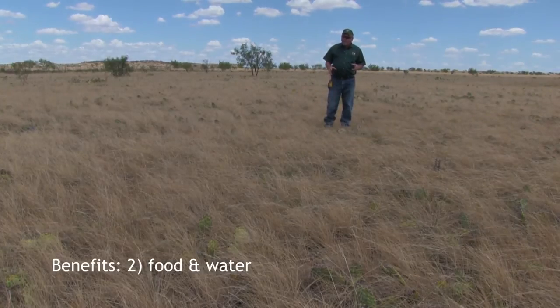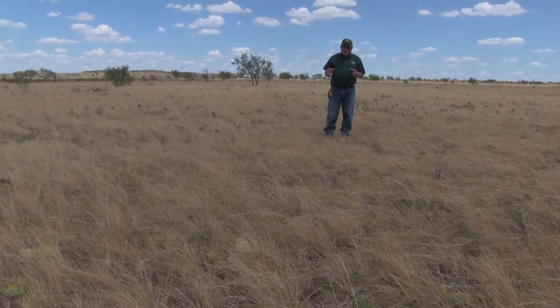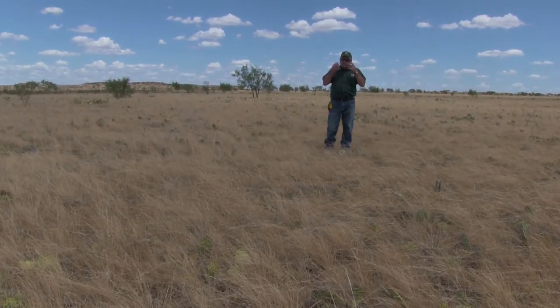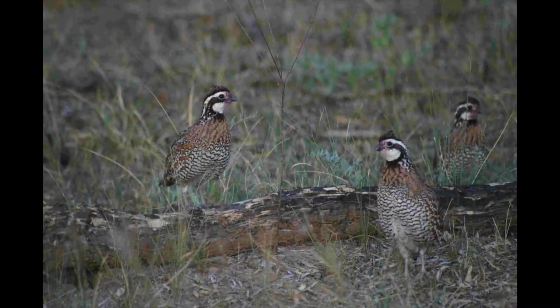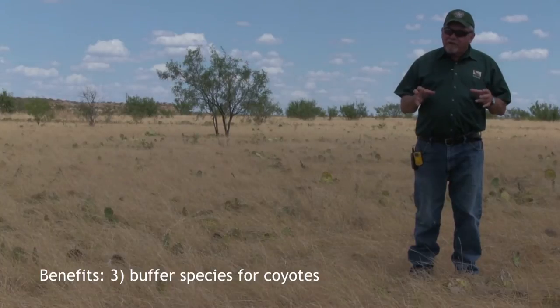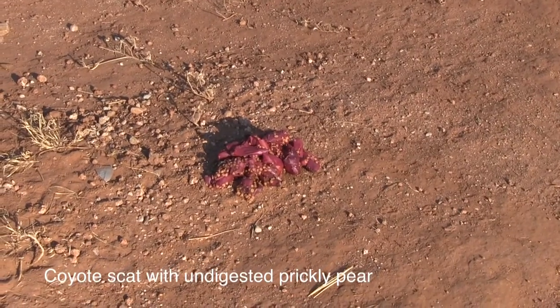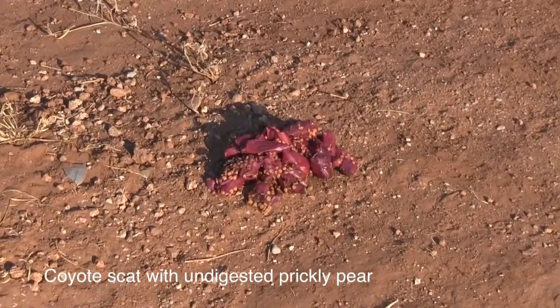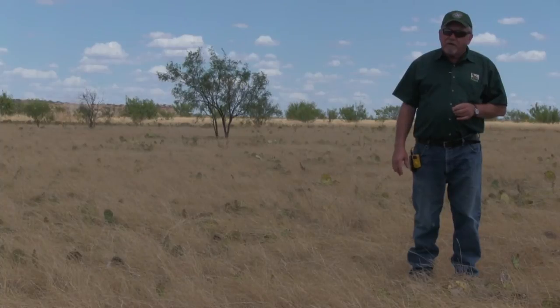Aside from the cover standpoint, prickly pear also provides food. If you see a bobwhite about August or September, a lot of times he'll have a purple face — almost like he's been sprayed for pink eye if you're in the cattle business. That purple color comes from those ripe tunas; they're eating the seeds and flesh of those tunas. It also benefits quail by serving as a buffer food species for coyotes. We did a three-year study of coyote diets out here, and the number two food item across all three years was prickly pear. It serves as a buffer species, allowing coyotes to eat something besides quail, which probably takes a little pressure off them.